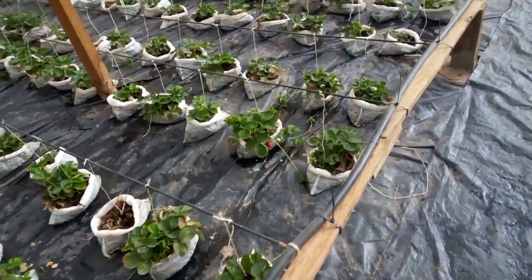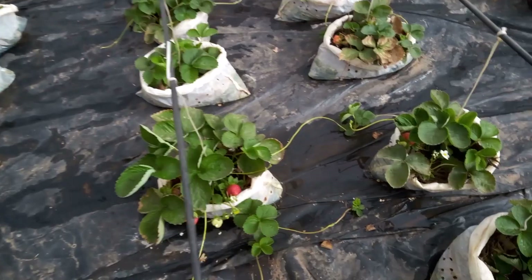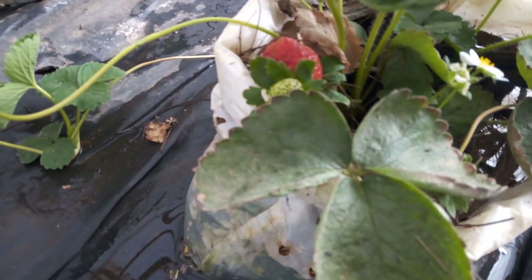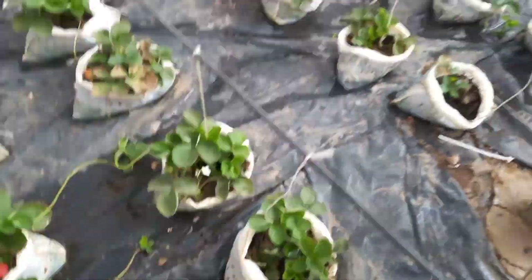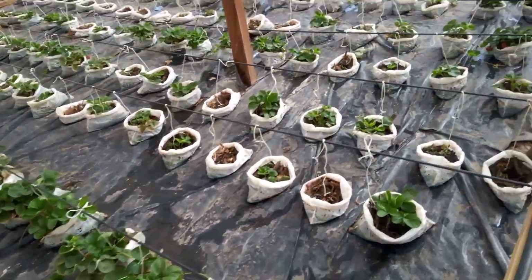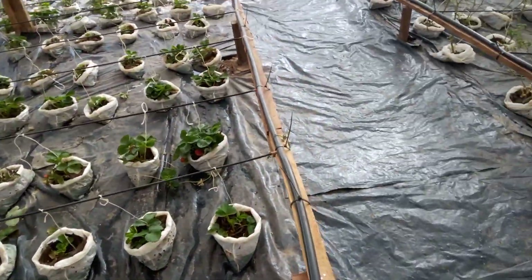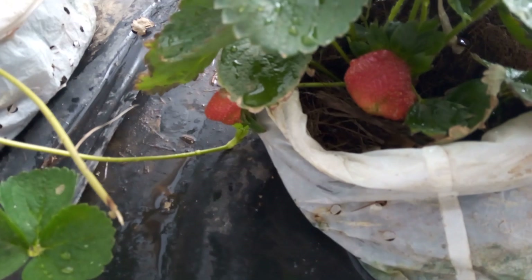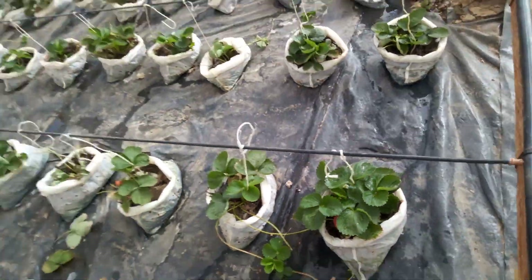Here we start getting fruit — get the strawberries, one by one. Flowers there, strawberries here — beautiful! Strawberries, welcome to you. Slowly, slowly, all of the grow bags give us strawberries. They are coming slowly — we start collecting kilogram by kilogram.